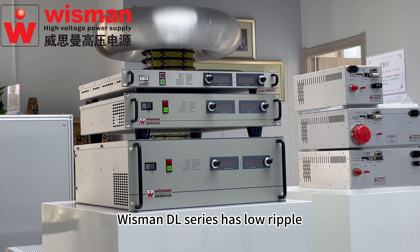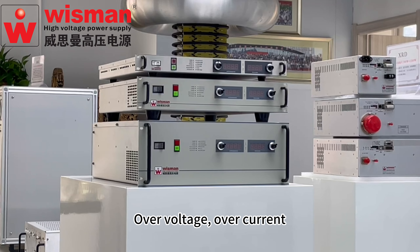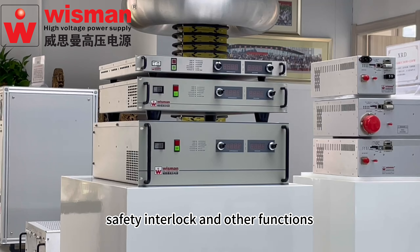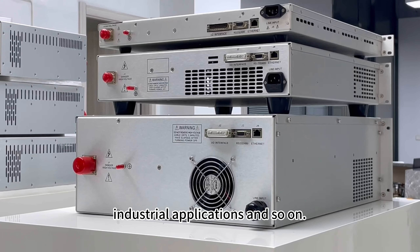Wiseman DR series has low ripple, low temperature coefficient, perfect protection system, remote control and local control, overvoltage overcurrent, arc and short circuit, safety interlock and other functions. Its applications include accelerator, electron beams, ion beams, laboratory applications, industrial applications and so on.